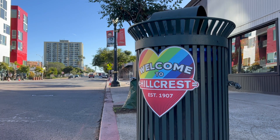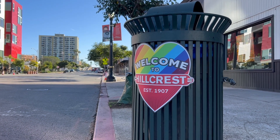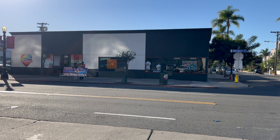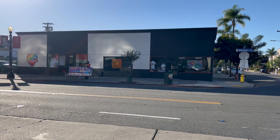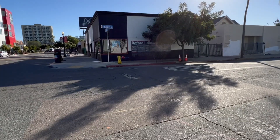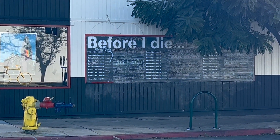We come upon the Hillcrest Business Association, which has over a hundred-year history in the neighborhood. They are the power behind iconic symbols like the Hillcrest flag, the Hillcrest sign, and events like Walkin' Art, Farmer's Market, City Fest, Nightmare on Normal, Pride of Hillcrest's Block, and many more.